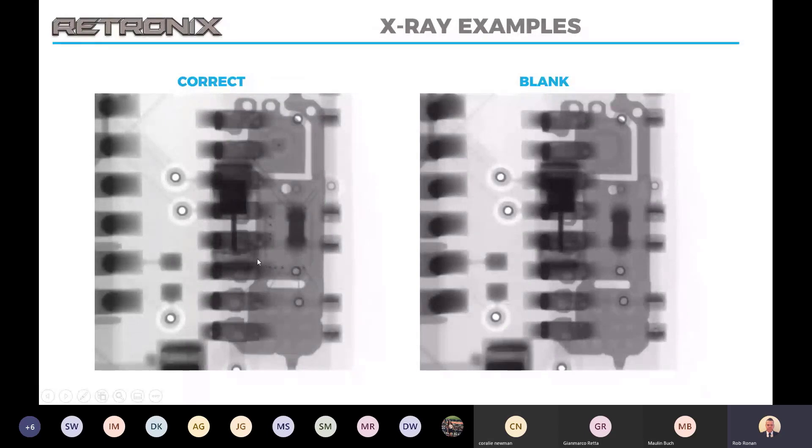This example shows that we don't have to just identify counterfeit parts as components alone. This is an X-ray of two boards — a customer found issues with some of their batch failing and identified it to a specific component on their flying probe test. We did some X-rays and you can see they are visually identical, but through the X-ray you can see there are absolutely no bonds in one of them at all, which showed up as an open on their flying probe test.